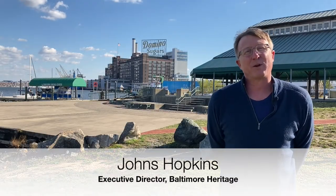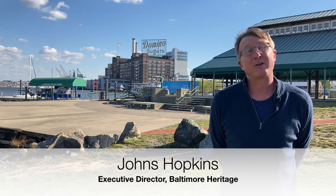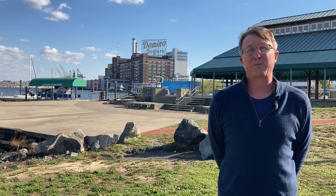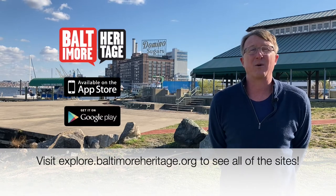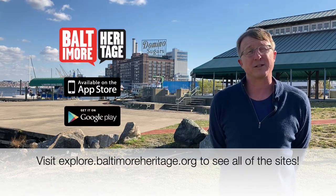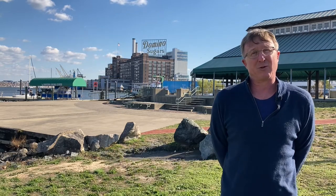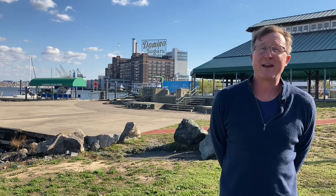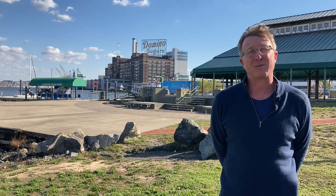Hi, I'm Johns Hopkins with Baltimore Heritage, and we're back with the final part in our five-part series, In the Shadow of Industry, where we're exploring historic industrial sites along Baltimore's waterfront with our partners at the Baltimore Museum of Industry. I'm going to be joined by my colleague Curtis Durham in just a second, and I have to say thank you to PNC Bank for sponsoring this series.